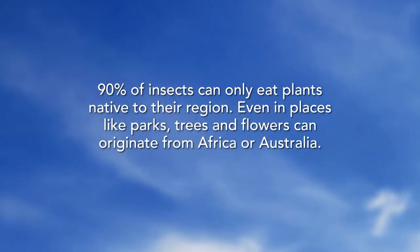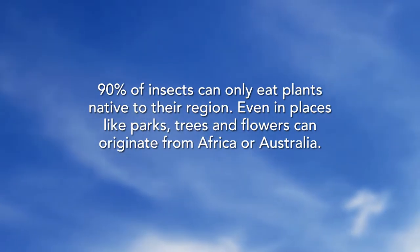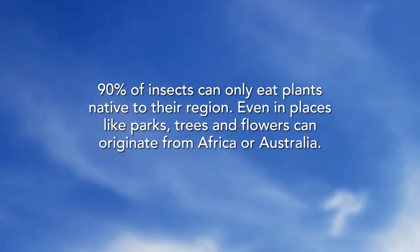90% of insects can only eat plants native to their region. Even in places like parks, trees and flowers can originate from Africa or Australia.